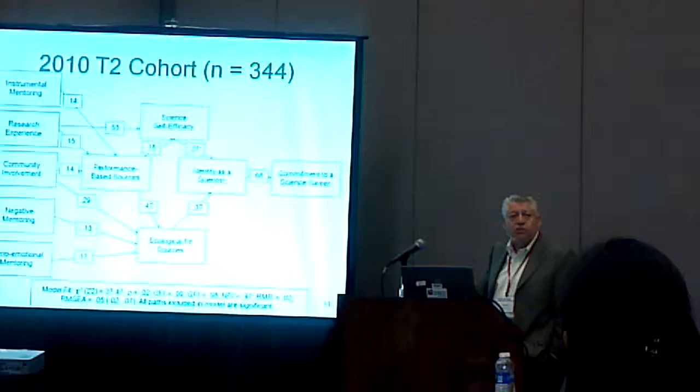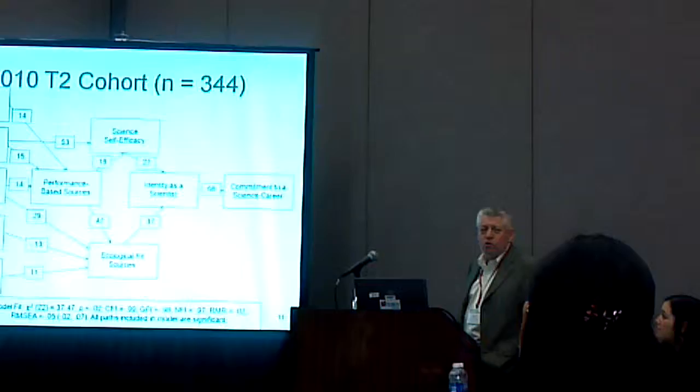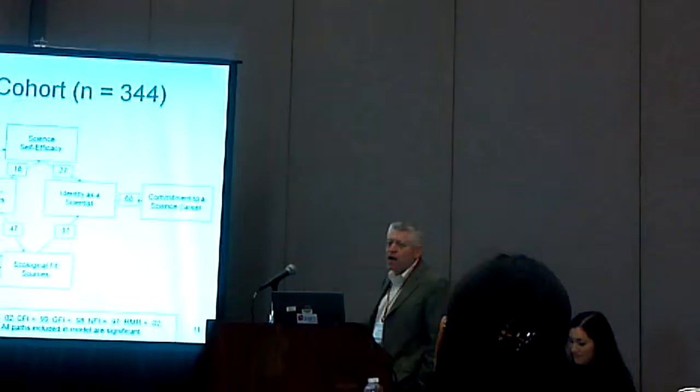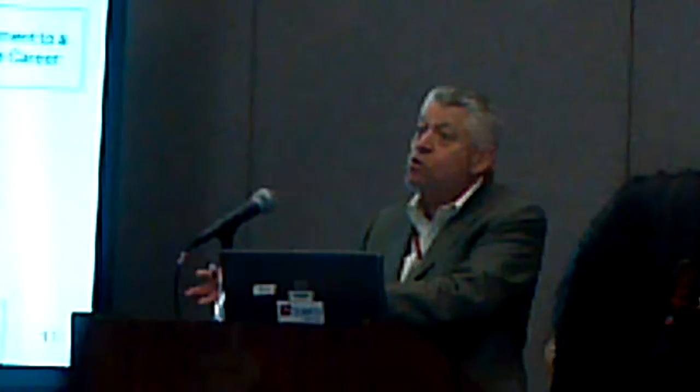What we're saying is that these two things, which have been around in the literature on student performance for a long time — thinking that you're capable, thinking that you like it — leads to a sense that this is a career goal for you. Lenz has a model of career choice in which you find the same thing: believing you can do something helps create an identity, and believing this is worthwhile and 'this is who I am' leads to a commitment in science.